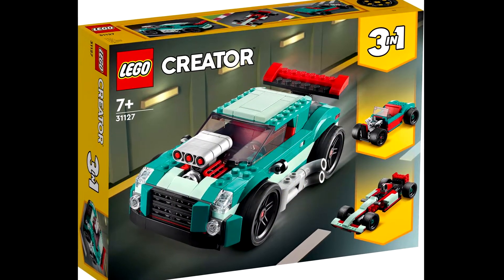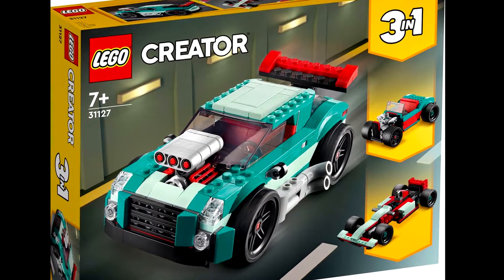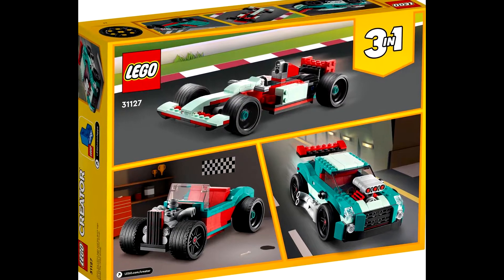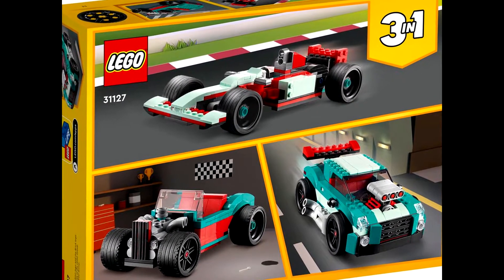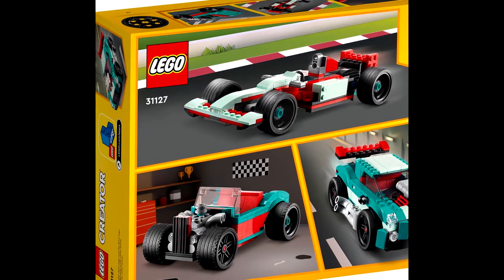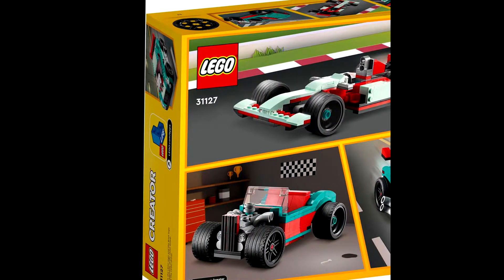Next up we have 31127, the Street Racer. It has 258 pieces and will be retailing for $19.99. The main build is a street car, and the other two builds are an F1 race car and a hot rod. I really like the hot rod — it's honestly my favorite of the three builds, and I like it a lot better than the main build. When I get this set, this is what I'm going to build.